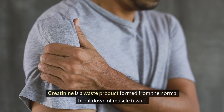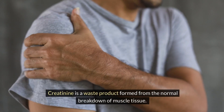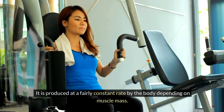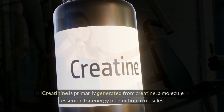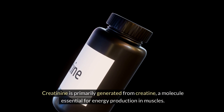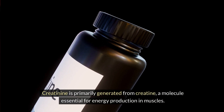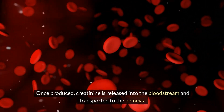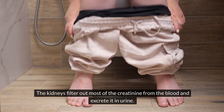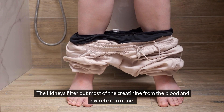Creatinine is a waste product formed from the normal breakdown of muscle tissue. It is produced at a fairly constant rate by the body, depending on muscle mass. Creatinine is primarily generated from creatine, a molecule essential for energy production in muscles. Once produced, creatinine is released into the bloodstream and transported to the kidneys.